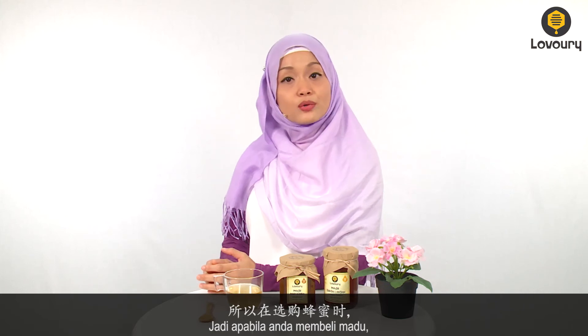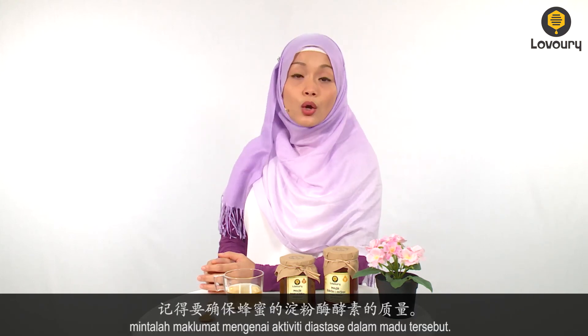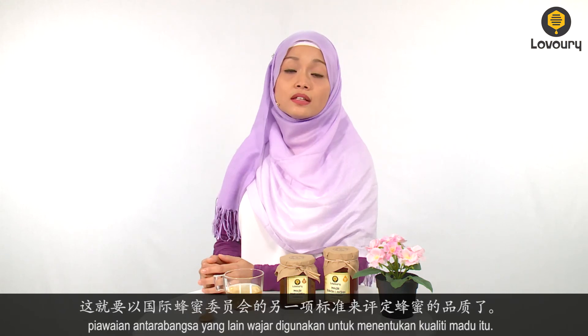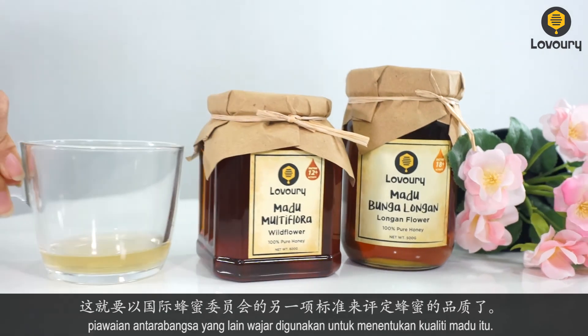So, the next time you buy honey, be sure to ask for the honey's diastase activity. With that being said, do take note that some floral honeys may have naturally low levels of diastase. In this case, other international standards may be applied to determine the quality of honey.